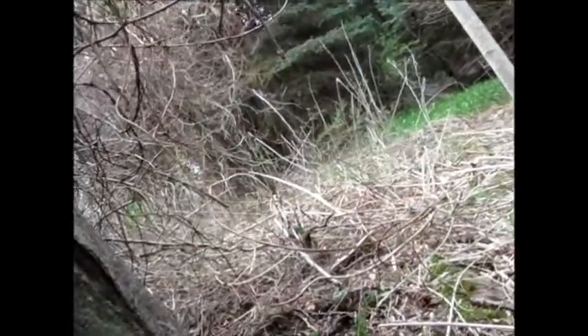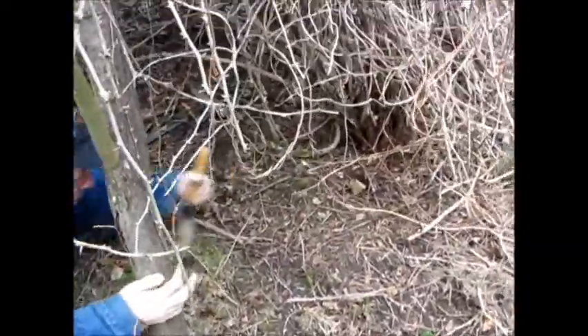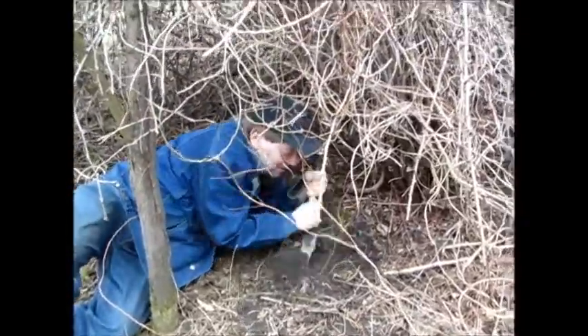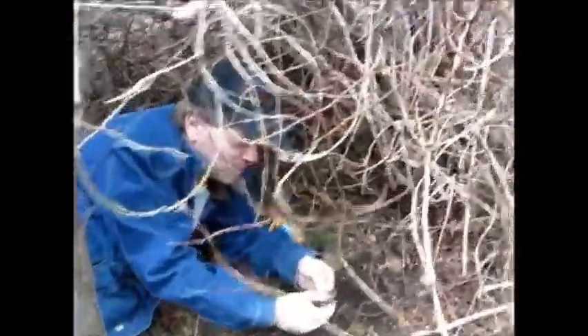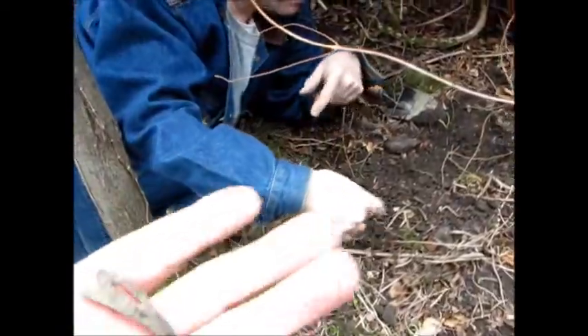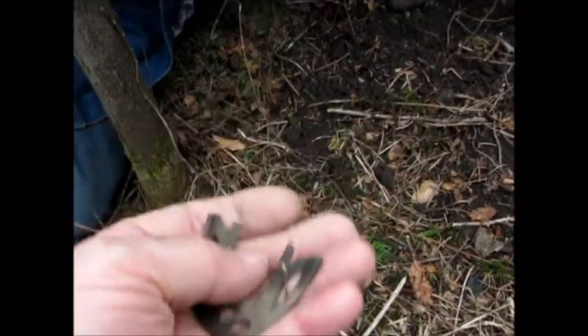We're going to scan this again, just to confirm, because you kind of changed the landscape up a little bit. Oh yeah. Let me get in there. Look at Roger getting down and dirty, man. Crawling in that little hole. Look at this piece of a buckle — a colonial buckle. Wow, look at that. That is a piece of a buckle, brass. That was a good signal.